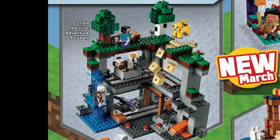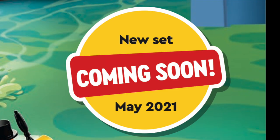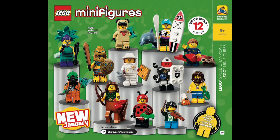We've also got the First Adventure, which features some really nice verticality with three different levels, plus a couple sections of mine cart and some unique character mobs. While there are no new pictures for Batman, they did reveal a new set would be coming in May 2021. And similarly for Monkey Kid, we're also going to be getting new sets starting in March.